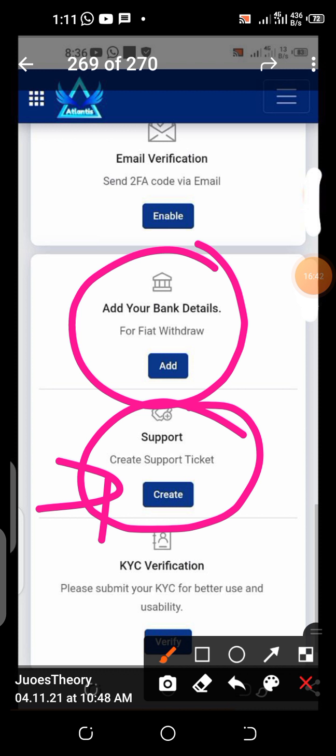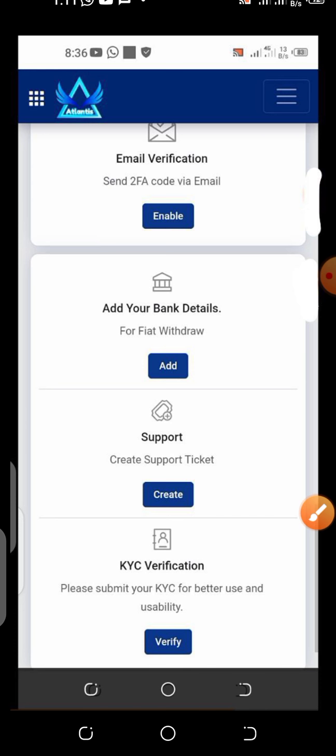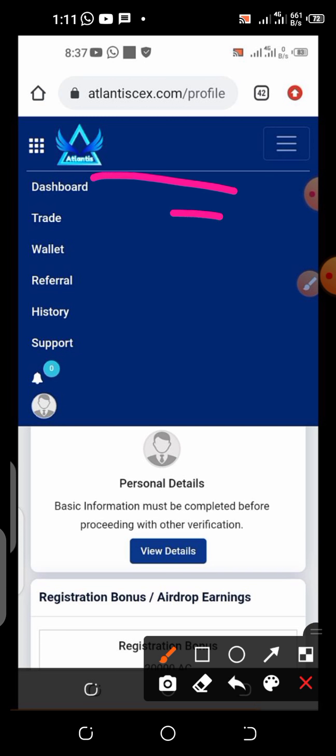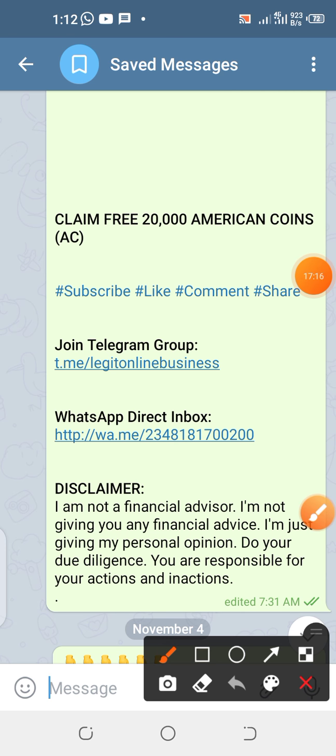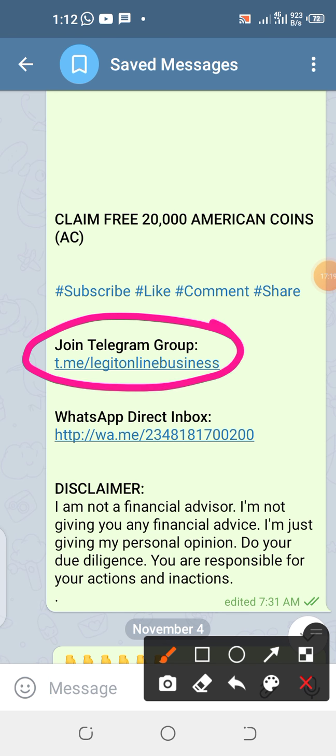Whether or not you come on board, I'm moving forward — we are making money. Let me show you the menu section before I show you my contacts. If you come to the menu, you're going to see a drop-down with: the dashboard, trades — to see how trades are going — your wallet, your referrals, histories, and support. If you click it, you'll be able to see your KYC settings, logout, and all that.